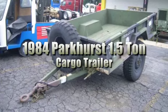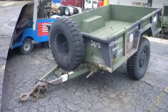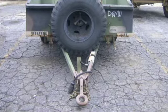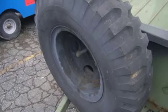This is a 1984 Parkhurst one-and-a-half-ton cargo trailer. This two-wheel trailer is equipped with a lunette ring for coupling to the pintle hook. Please see our website for more information on this sale.